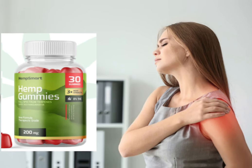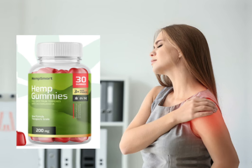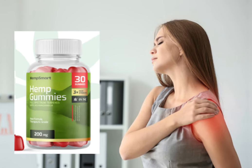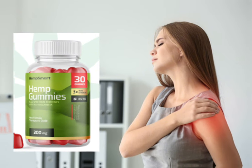The first thing you need to know about smart hemp gummies is: be careful with the website you're going to buy smart hemp gummies from, because smart hemp gummies is only sold on the official website. To help you, I left the link to the official website down below in the description of this video.